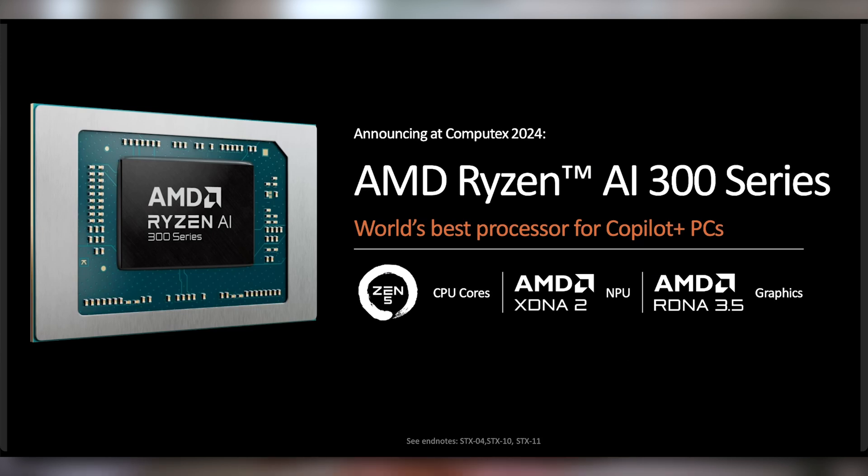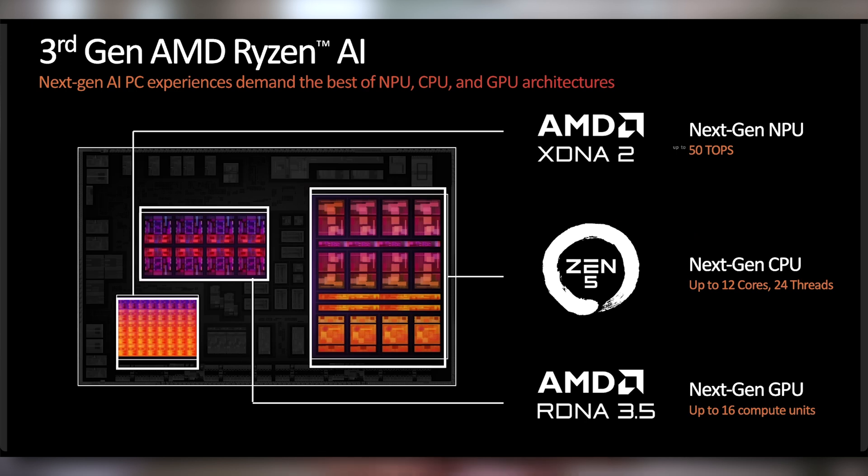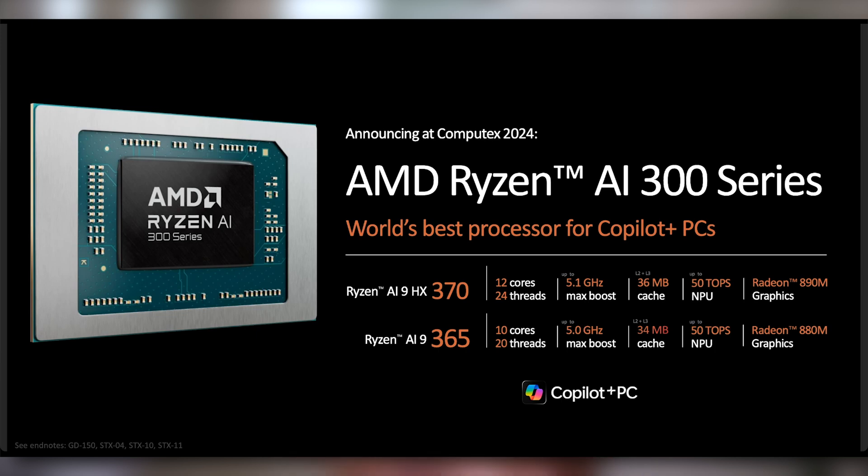The Ryzen AI 300 has Zen 5 CPU cores, the XDNA 2 NPU — which is why it's weird they're calling it the third generation when it's XDNA 2 — and RDNA 3.5 graphics. It's going to have 50 TOPS of NPU performance, which beats out the already announced Snapdragon X Elite, 12 cores and 24 threads on a laptop processor, and up to 16 compute units on the RDNA 3.5 graphics, coming in two different versions.